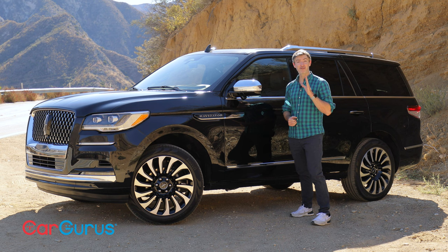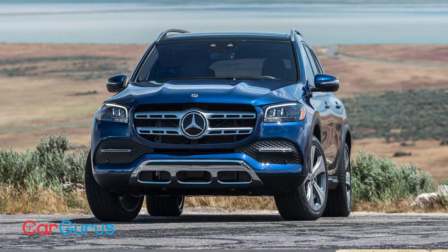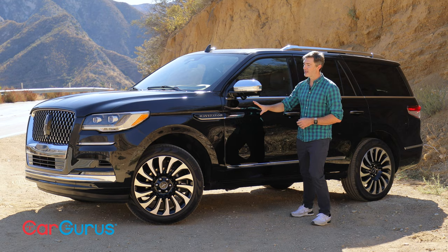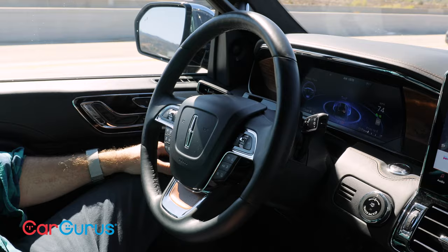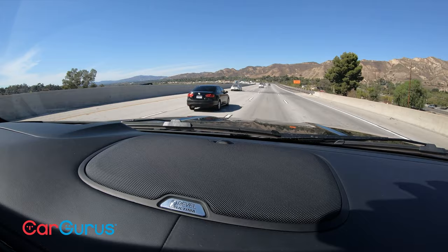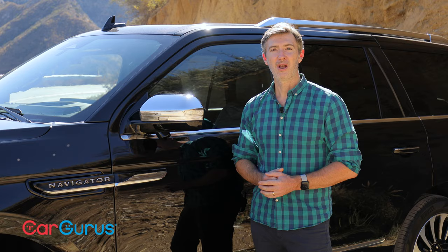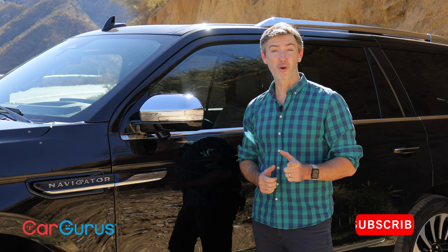It's a full-size, seven or eight-passenger, three-row luxury SUV that competes against some heavyweights from Mercedes-Benz, BMW, and Cadillac. Not only has it been updated recently, but Lincoln also added its Active Glide hands-free driving system. So we're going to take a look at that, and overall tell you how this vehicle stacks up against its competitors.